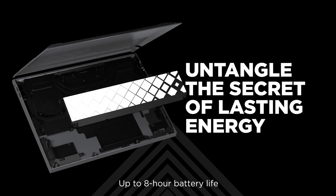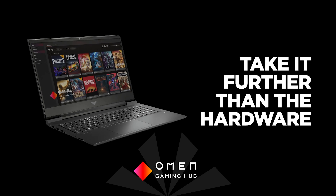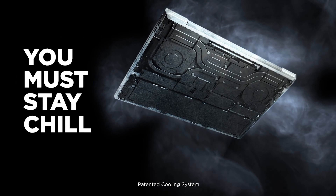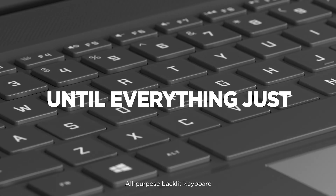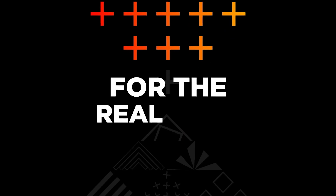The keyboard feels great to type on, the touchpad is large and responsive, and there are plenty of ports including an HDMI 2.1 and an Ethernet port. Its 144Hz panel displays a clear image in fast-moving scenes with minimal ghosting, but it doesn't support variable refresh rate to reduce screen tearing and doesn't get bright enough to combat glare.